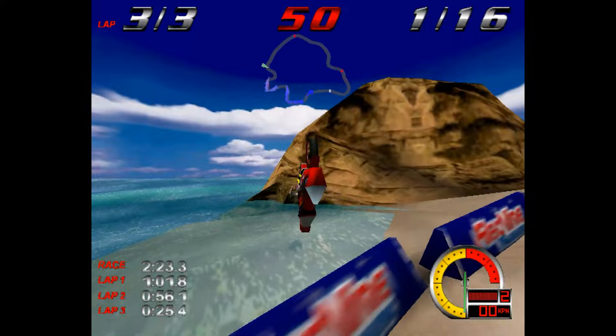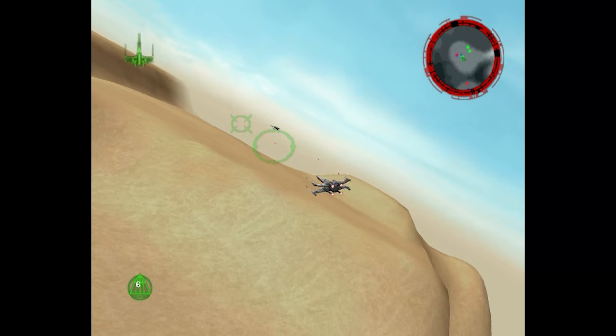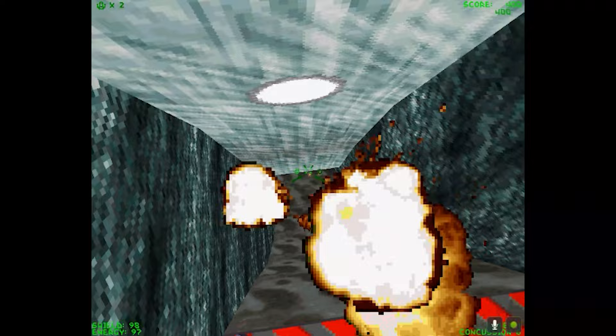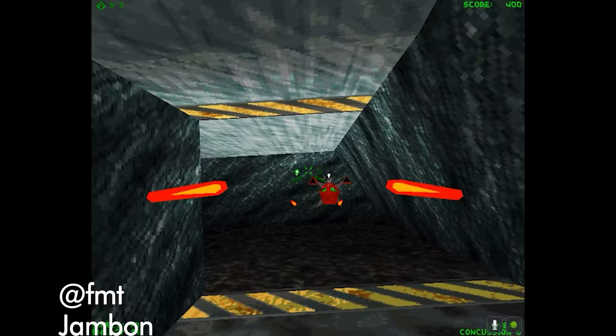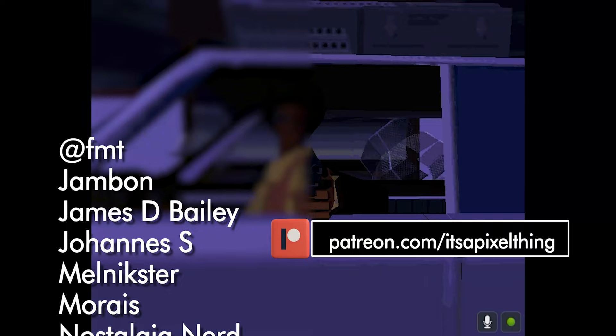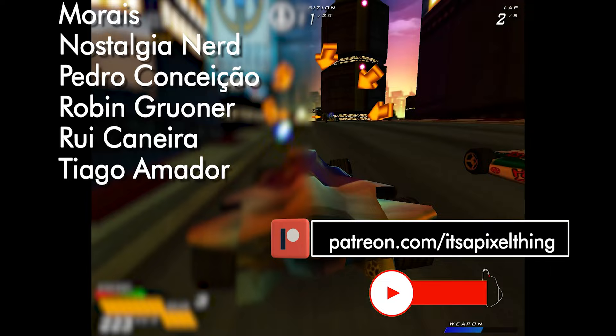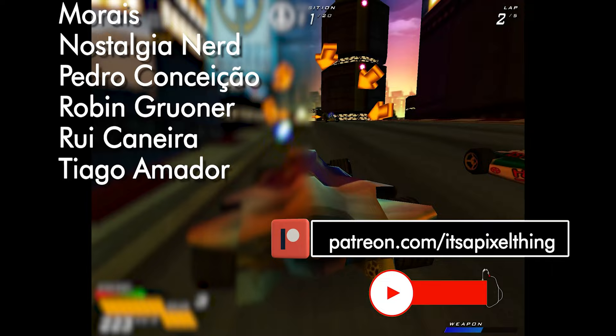I could go on and on, but you guys have other stuff to watch and do, so I'll leave it here! If you want to see more PC-related stuff from the late 90s and early 2000s, give me a heads up in the comments section below or simply browse the channel. If you've enjoyed this video, consider supporting the channel through Patreon at patreon.com/itsapixelthing or using the Thanks button below. Check all my social media by clicking the link in the description. Thank you so much for watching — I'll catch you all in my next video! Cheers!